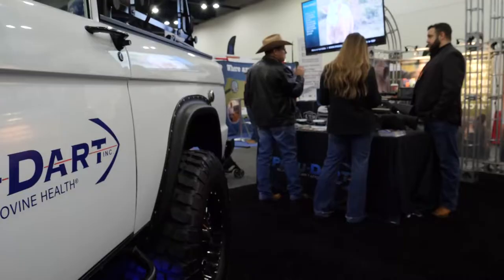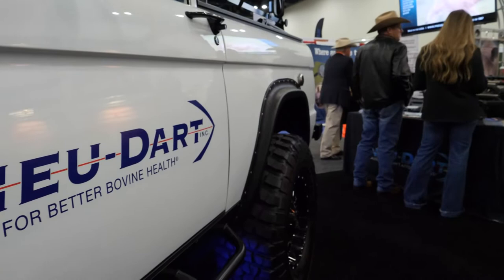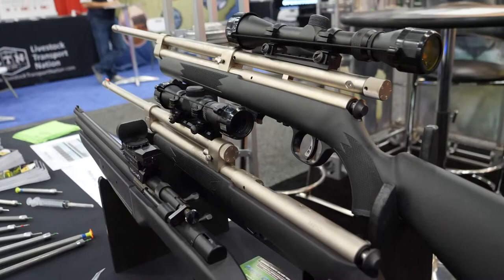Our product really empowers cattle ranchers, veterinarians, etc. to interact with their animals, mostly at a distance, but to be able to deliver various medications safely and effectively.